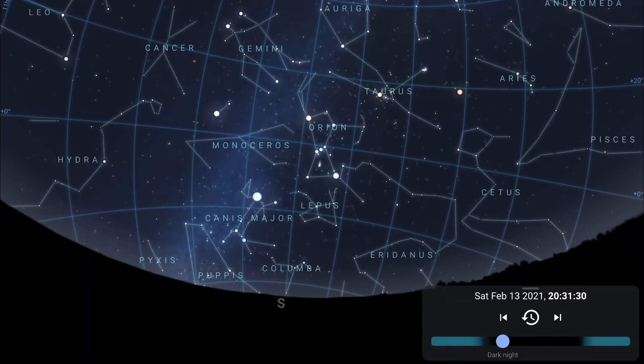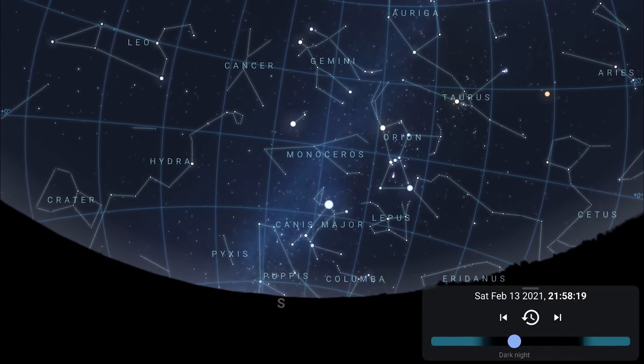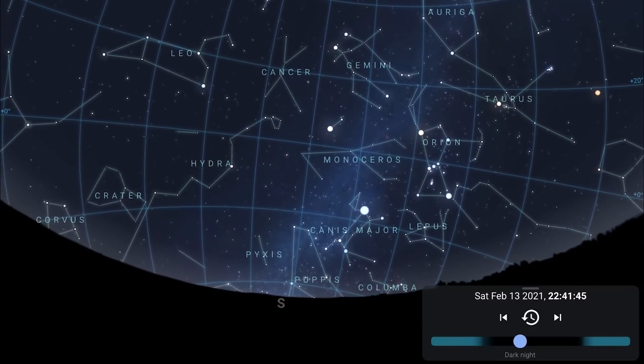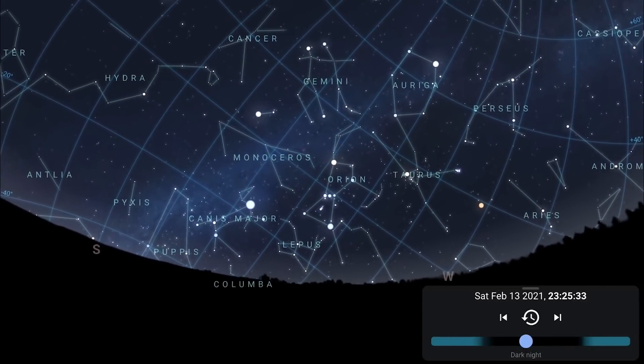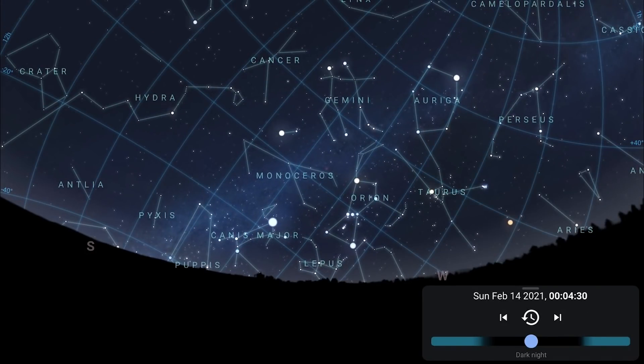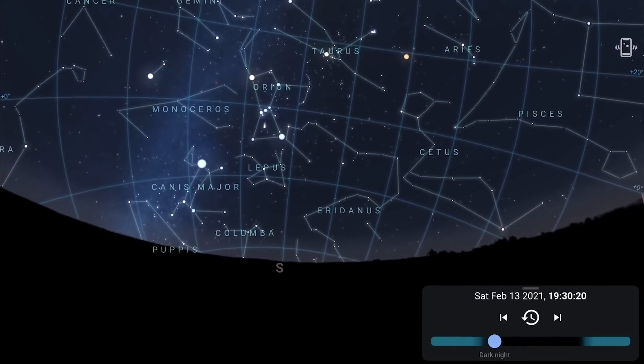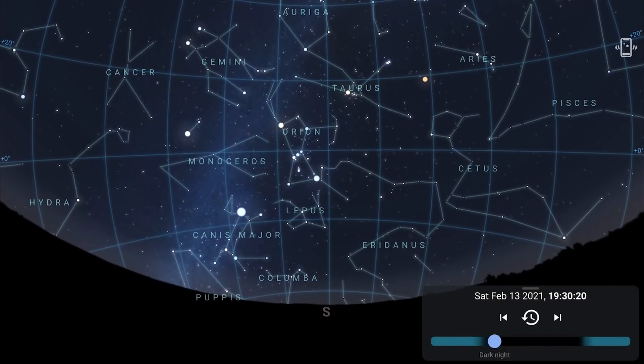The constellations of the winter circle — Orion, Canis Major, Canis Minor, Gemini, Auriga, and Taurus — dominate the southern sky. As the night goes on, this asterism drops down to the western horizon, opening up photographic opportunities to include a good foreground. Rolling back to the evening skies, there are a couple of good star tracker targets this month.